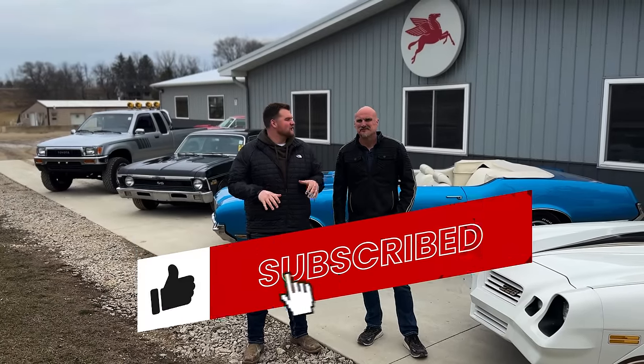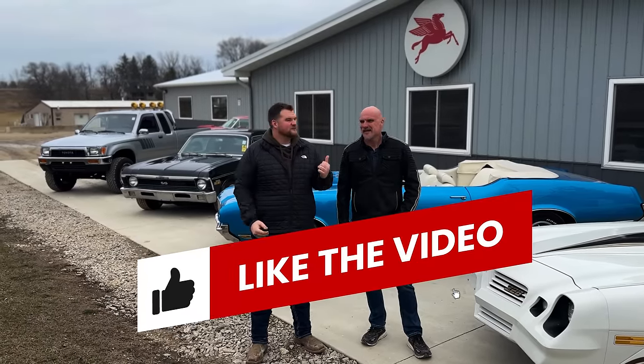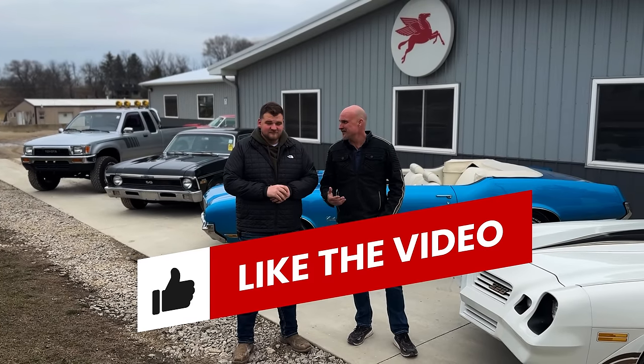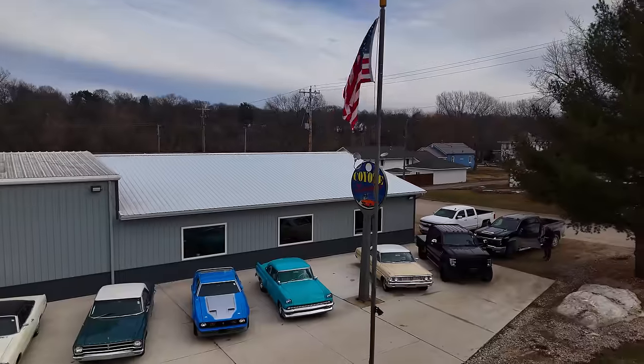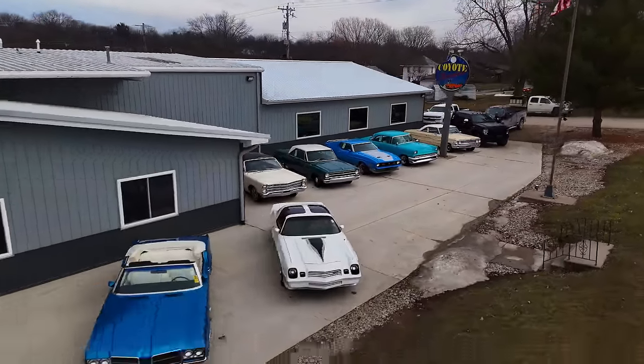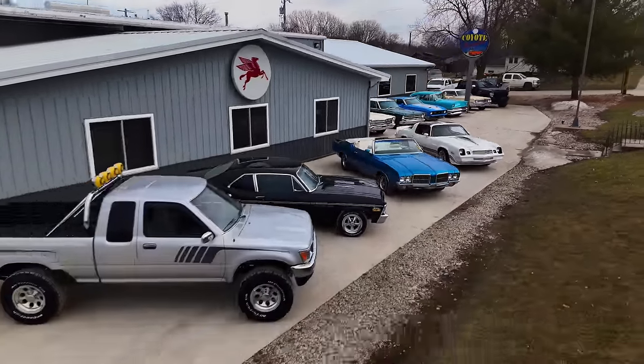Welcome back to another video of Coyote Classics. It's been a minute, but we got some new inventory lined up that we're going to check out today. I'm Dalton. I'm Chad. We are super excited today to show you some of these cool cars. It's February, it's starting to feel like spring, the snow is melting and it's about ready for muscle car and convertible season. So let's get right into it.